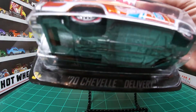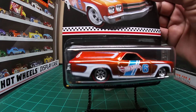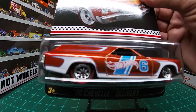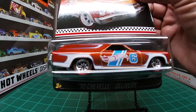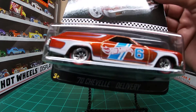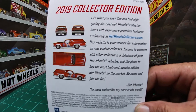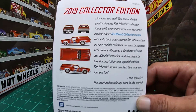70s Chevelle Delivery. Spectra Flame Orange — apparently Spectra Flame Orange was the color for 2019; most of the 2019 cars are Spectra Flame Orange. Not sure of the name of these rims, but I will try to memorize the rims from now on. Metal base, metal body, rubber tires. On the back it has the usual redline hotwheelscollector.com website information.